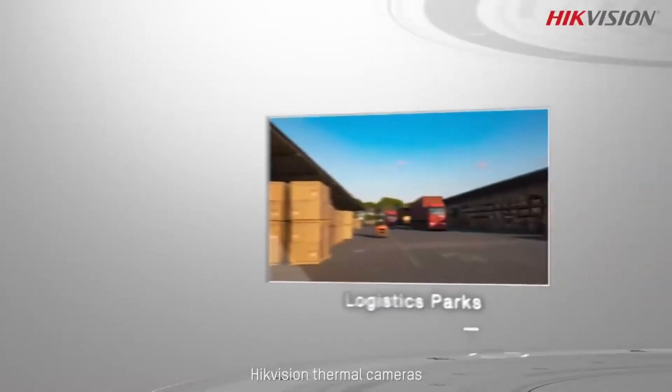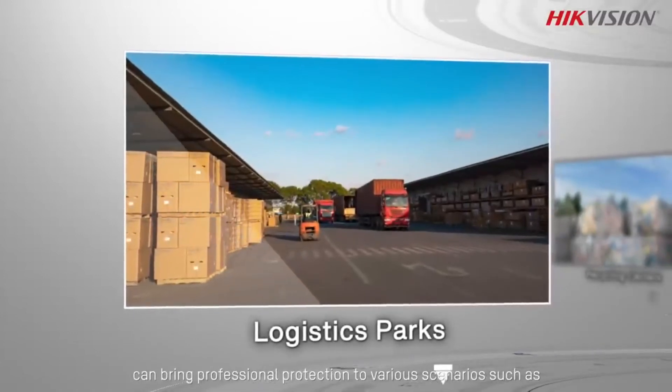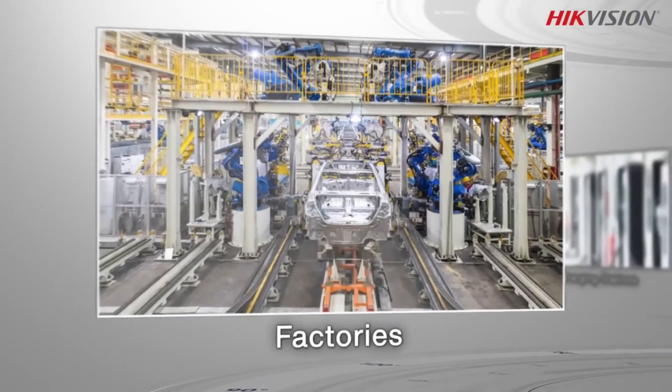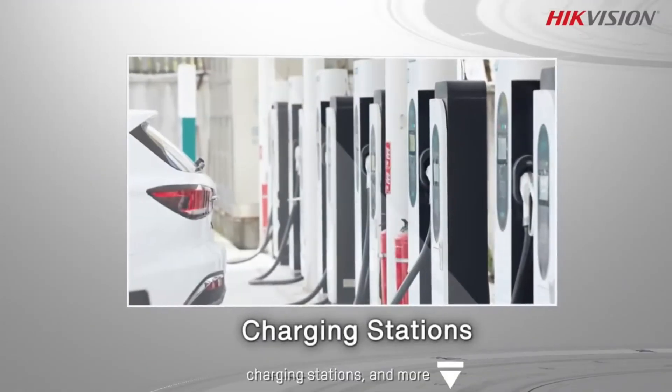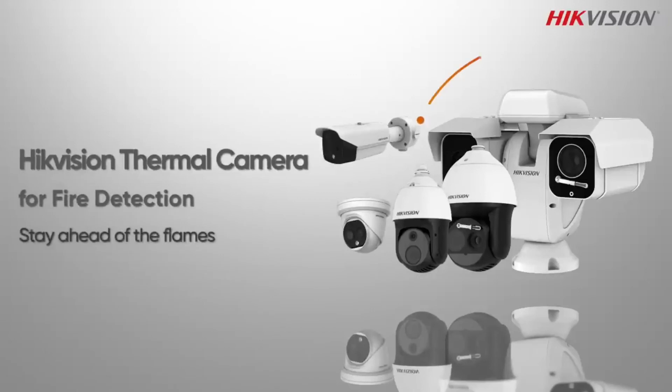Hikvision thermal cameras can bring professional protection to various areas such as logistics farms, recycling centers, factories, charging stations, and more. Hikvision thermal camera — for fire detection. Stay ahead of the flames.